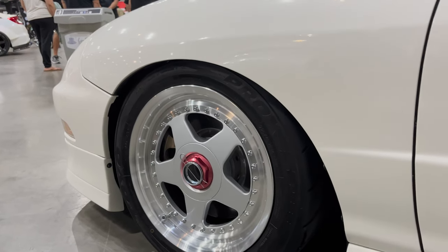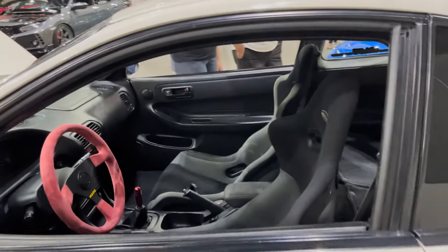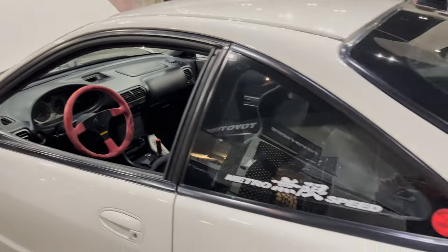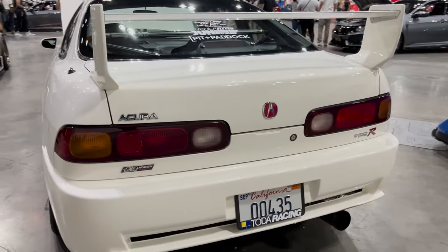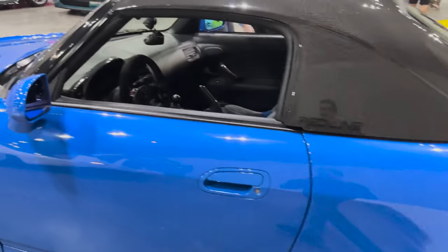Those wheels remind me of M7s — not really sure what they are but they're nice. Oh man, these seats — wow. Oh, I love this wing so much. Taste for mods on the S2K here.